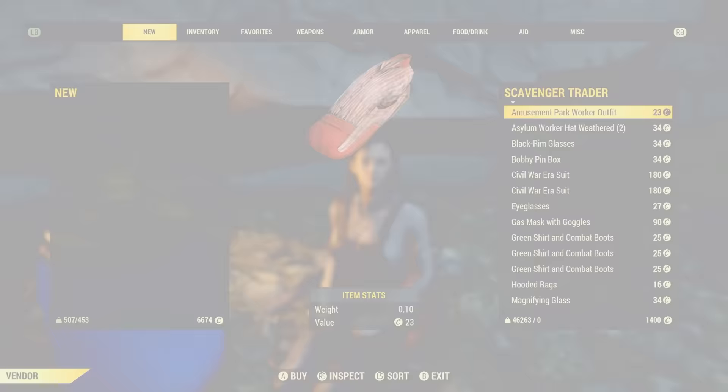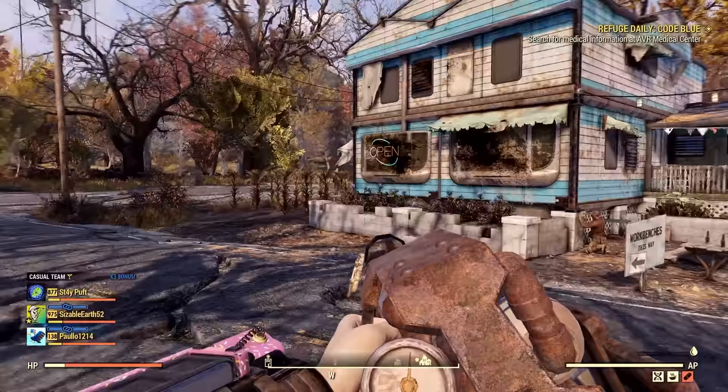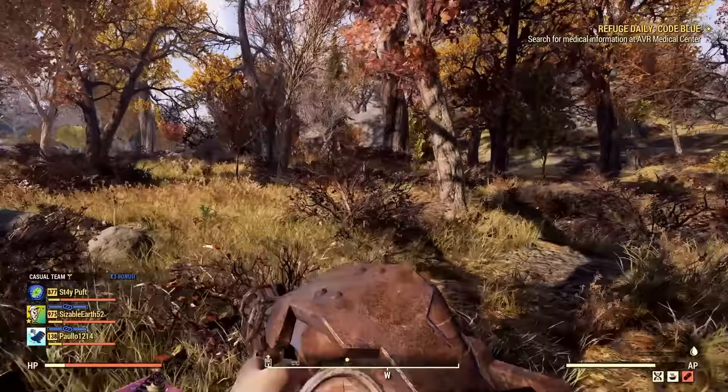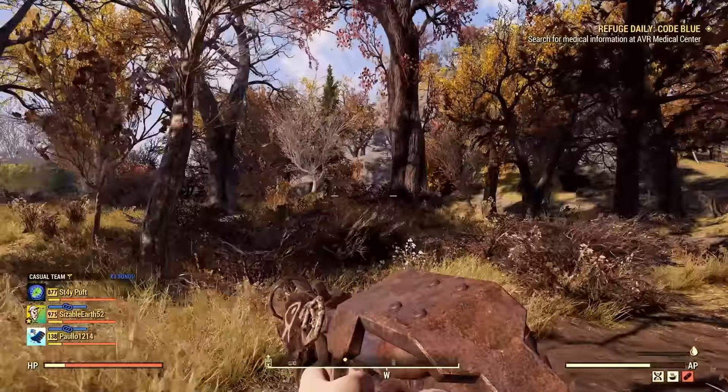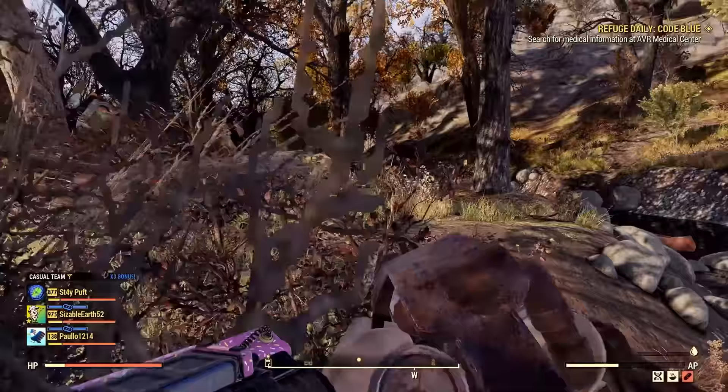This next location is one everybody knows — the Wayward. You'll want to go to the left side of it. Do not go over the bridge; just head straight down where the creek bed is. That big tree is the marker I use. If you have VATS, you can start scanning right here to check for enemies before heading over.